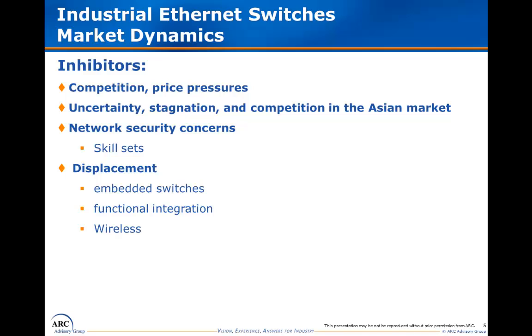Factors potentially inhibiting growth include continuing competitive and price pressures throughout the architecture. We also see continued uncertainty, stagnation, and increased competition in the Asian market in particular, especially China and Japan, which are both important markets for industrial Ethernet switches. There are also persistent concerns about network security, and a continued lack of a security skill set at the implementation level is also a hindrance. We also see that the switch functionality currently delivered in a standalone box is increasingly being embedded into end devices such as drives and used in data chain or ring topologies. On the other end, functionality associated with higher-end managed switches can migrate into HMIs and PLCs.